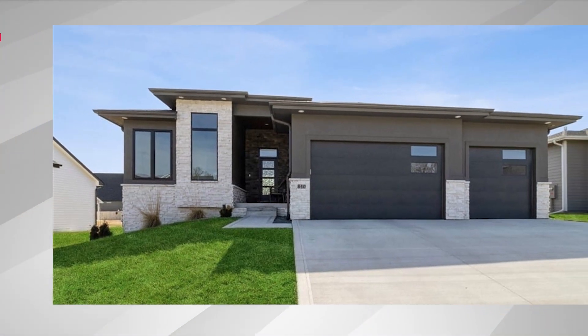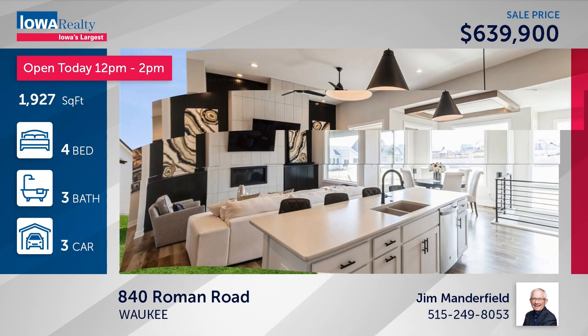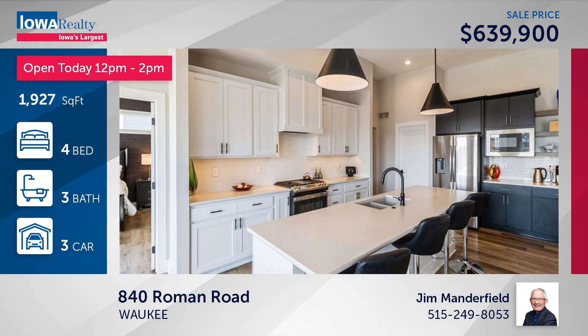Jim Manderfield has an open house on the early side, noon to two — four bedrooms and three baths. A nice ranch in the Reserve at Daybreak neighborhood. Sparkling white kitchen, no neighbor directly behind you, priced at $639,900.